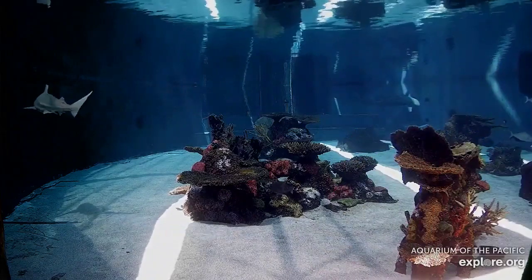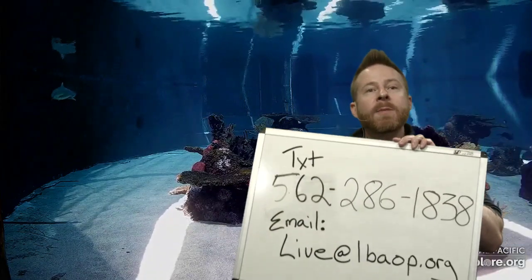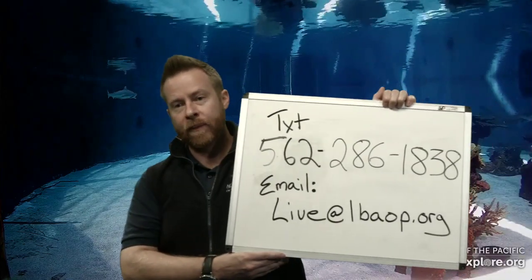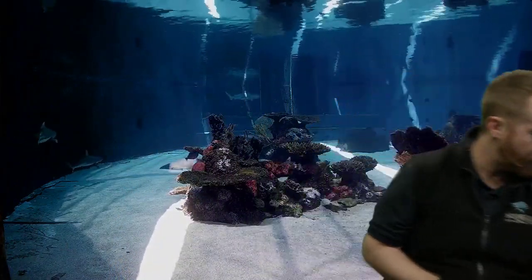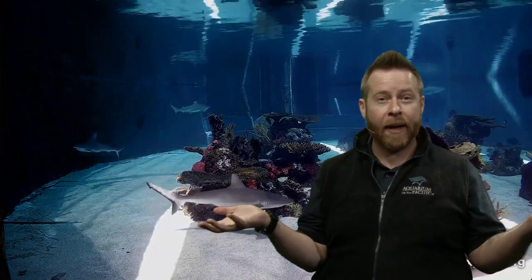We're out of time, my friends. But don't forget, you can still ask us questions — email live at lbaop.org and we'll try to answer on our email line. We'll do our best to answer as many text questions as we can. I want to thank you all for hanging out with me for our episode of Aquarium Live, all about adaptations. Enjoy the rest of your Monday, everybody!